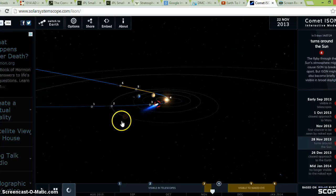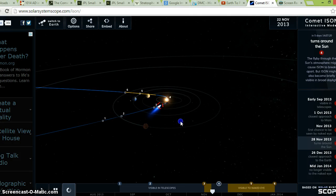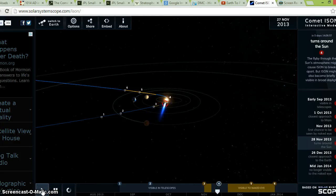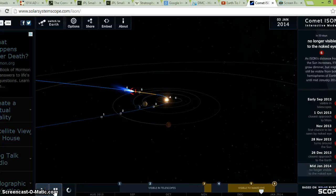Let me clarify a few things. A lot of people are saying that we're not going to go through the tail of Comet ISON. I'll bring up Solar System Scope here — when I say we're going to go through ISON's tail, it doesn't mean we're going to go through the exact permanent tail. I'll play the motion and as you see, we never actually go through the permanent tail. Let me rewind and show you what I mean.